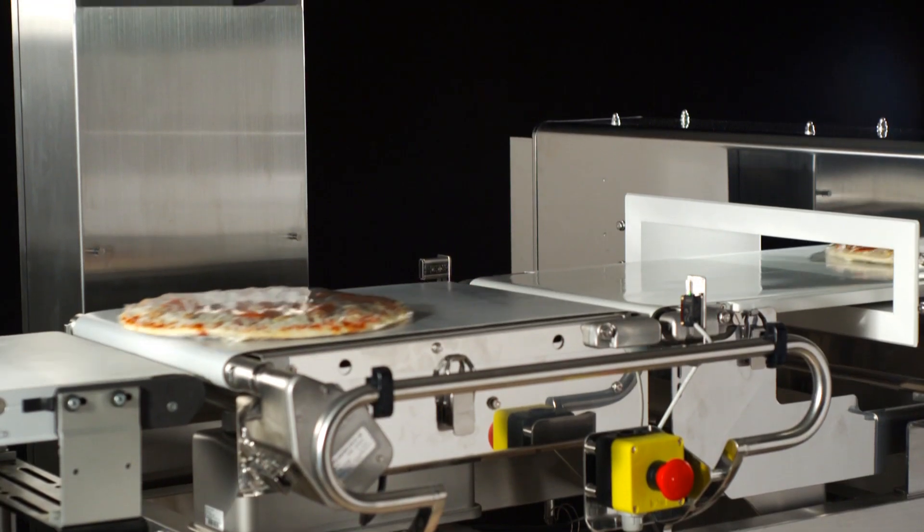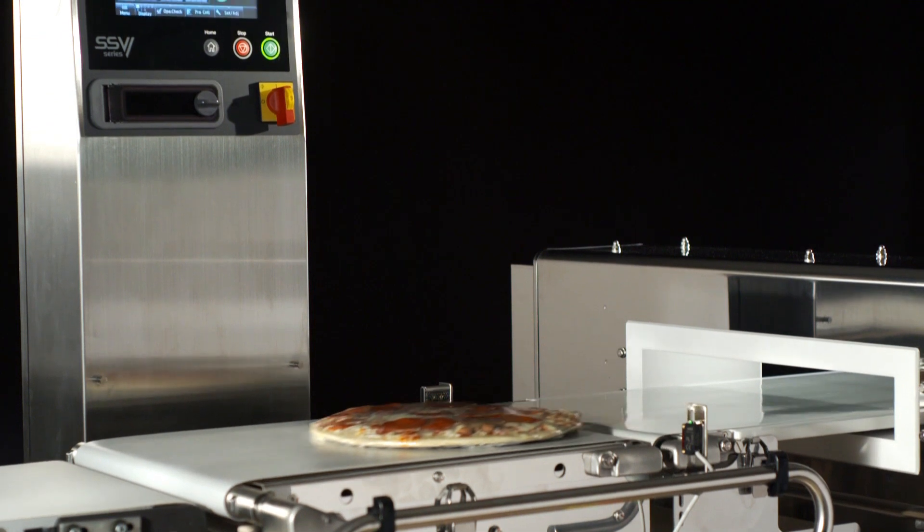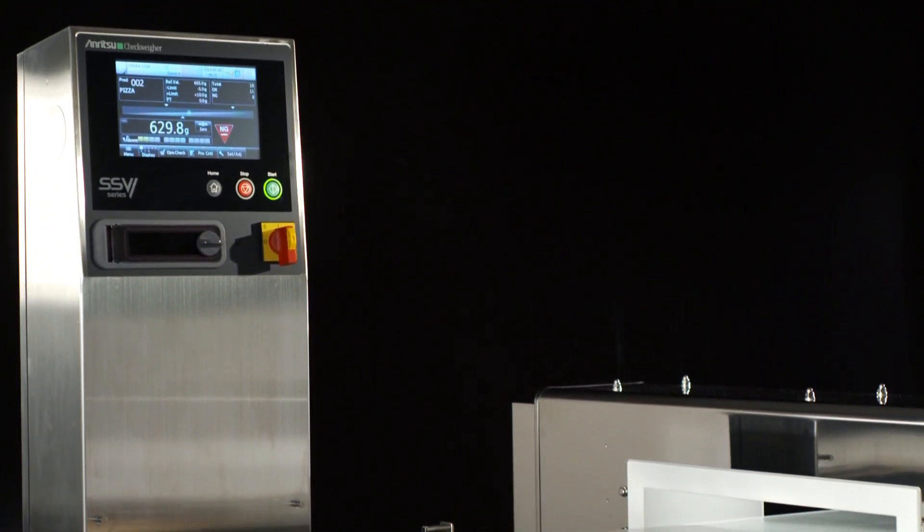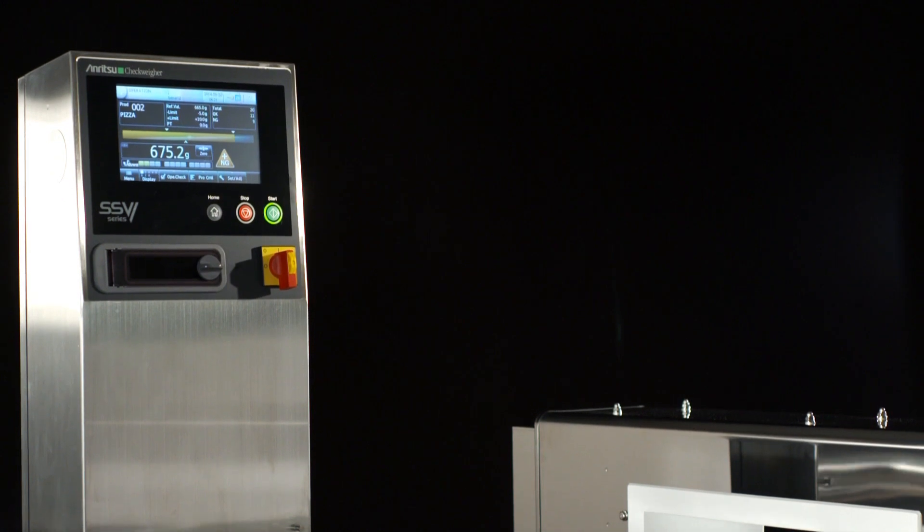Smart measurement function is a new technology that we introduced recently that allows you to run at higher speeds with less pack spacing. It minimizes false rejects based on double pack errors. Our checkweighers are very small in their footprint because of the accuracy we can provide utilizing force balance technology.